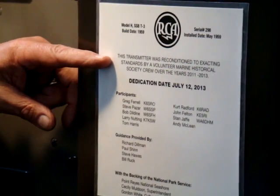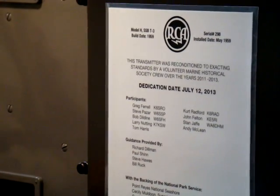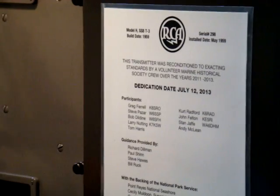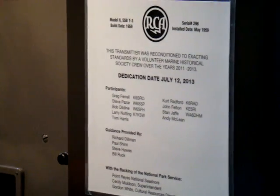This transmitter was reconditioned to exacting standards by a volunteer Marine Historical Society crew over the years 2011 to 2013. Dedication date July 12, 2013.